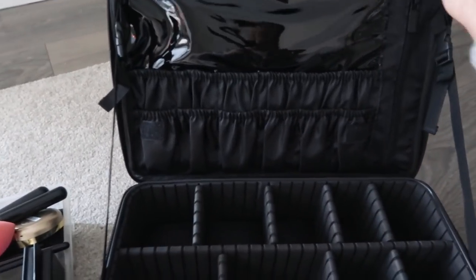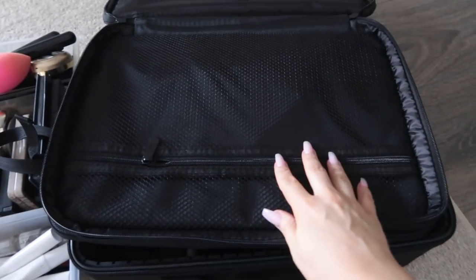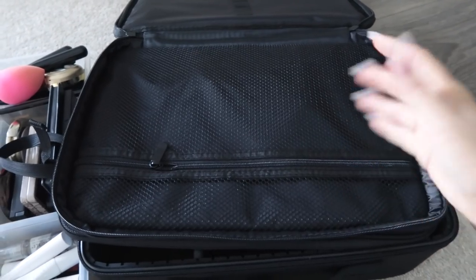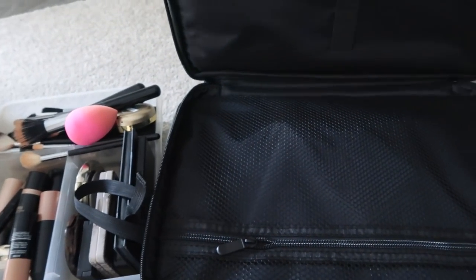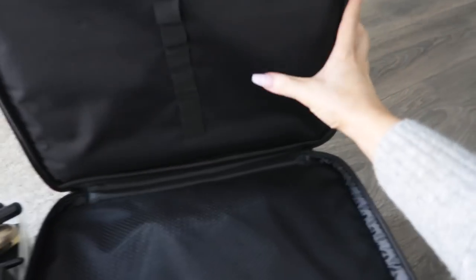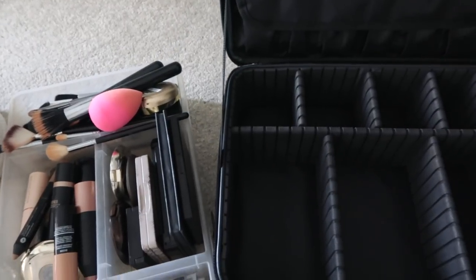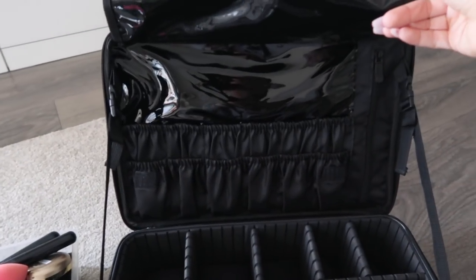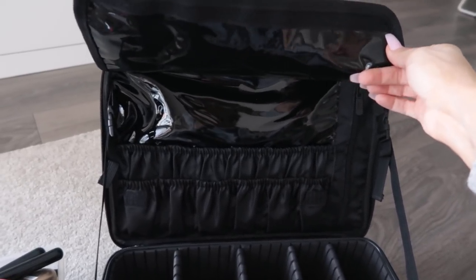One thing I loved about this one — I don't think I'm going to be using this section, but you can open this up over here. This can be for products I barely use or maybe extra palettes that don't fit inside. It has an extra mesh zipper over here and also extra holders. I saw people putting hair equipment on there — like straighteners and curlers — but I won't be doing that, so it's just going to be extra storage for me. Over here there's a section for all of your brushes, and I might use it as a duo section — brushes plus some other products too.